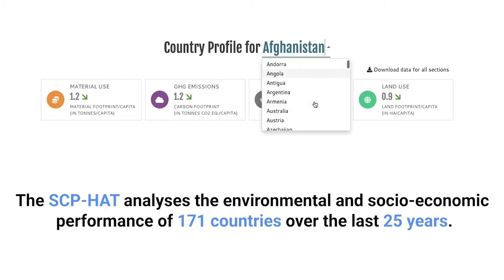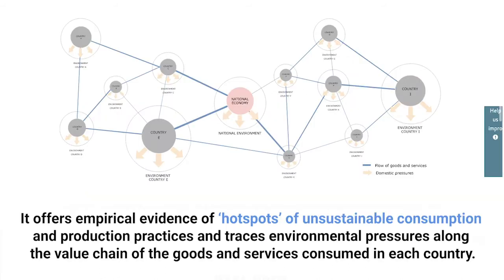The SCP-HAT analyses the environmental and socio-economic performance of 171 countries over the last 25 years, offering empirical evidence of hotspots of unsustainable consumption and production practices and tracing environmental pressures and impacts along the value chain of goods and services consumed in each country.